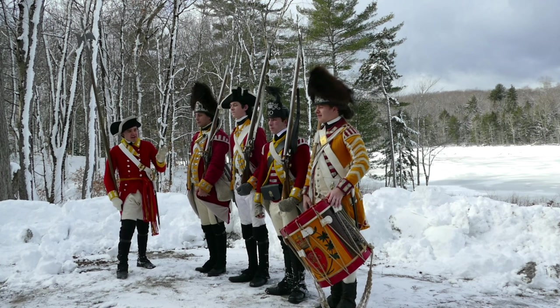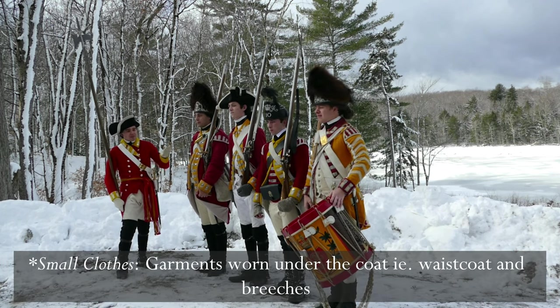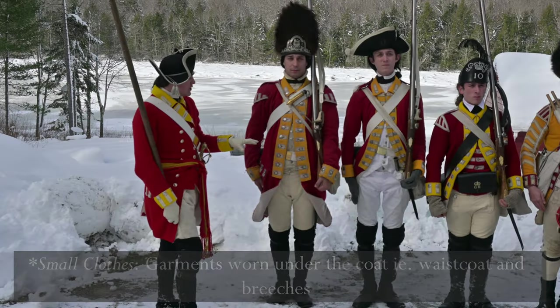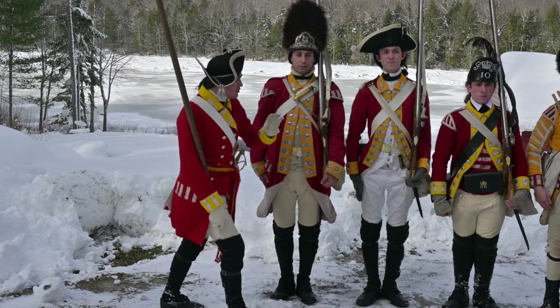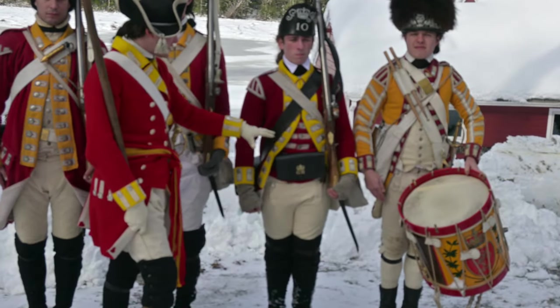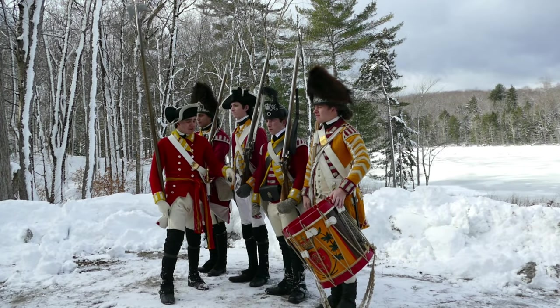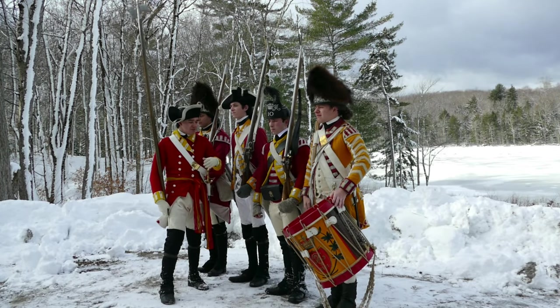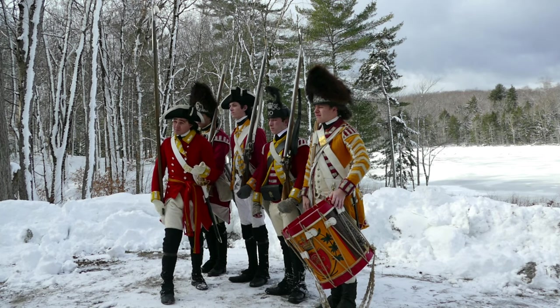Now if we take a look at the small clothes of the men, the grenadiers and the battalion men all have standard white woolen broadcloth small clothes. But the light infantryman's waistcoat is a little bit of a different color — it is red compared to white. This is another distinct feature of the light infantryman, who is the most robust, agile soldier, and you can see it reflected in his uniform.